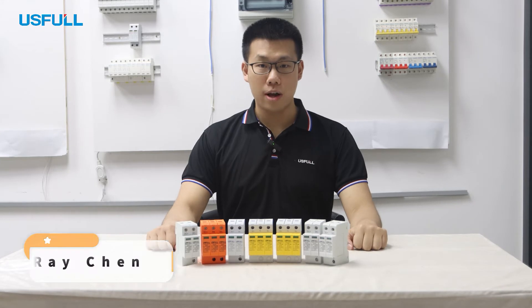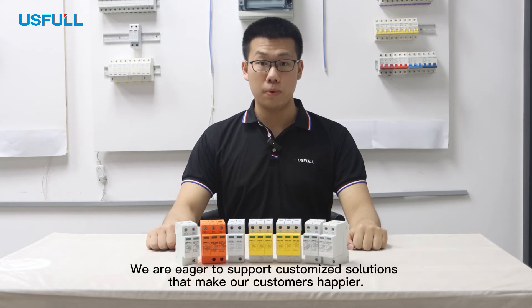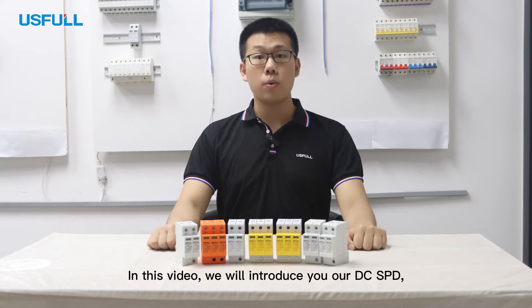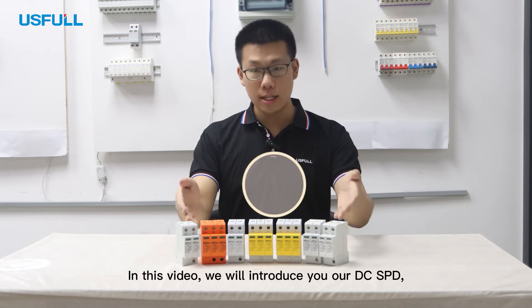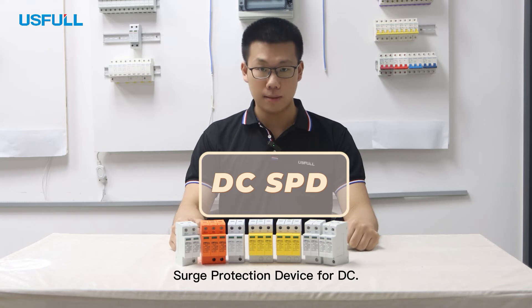Hi, this is Ray, Sales Engineer at Useful. We are eager to support customized solutions that make our customers happier. In this video, we will introduce you to our DC SPD, Surge Protection Device for DC.